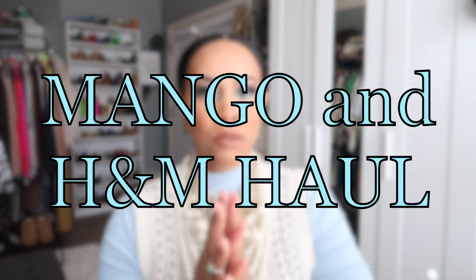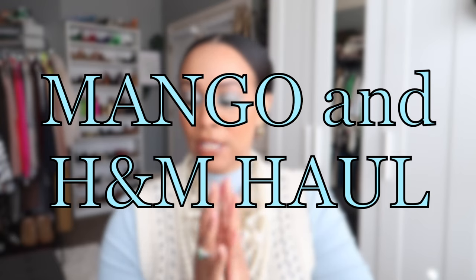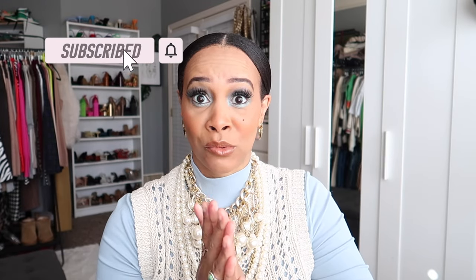In today's video I'm going to be doing a Mango and H&M haul, just wanted to share with you guys a few things I just got new in for spring. Spring is sprung girl. I am so excited about spring — I'm in my makeup room slash closet slash dressing room, and right outside my window is my front yard and my little bush is blooming.